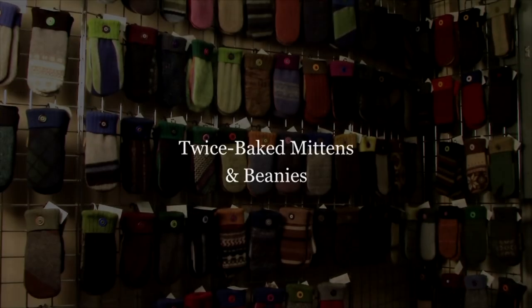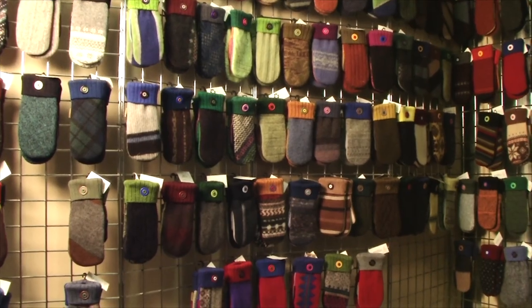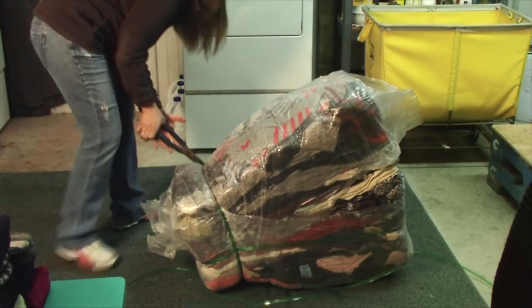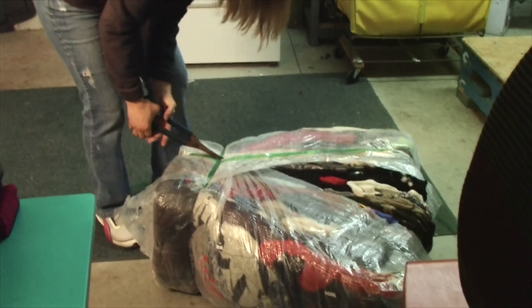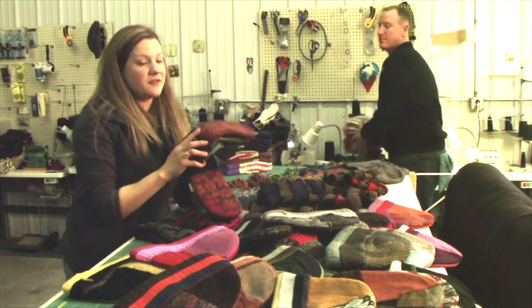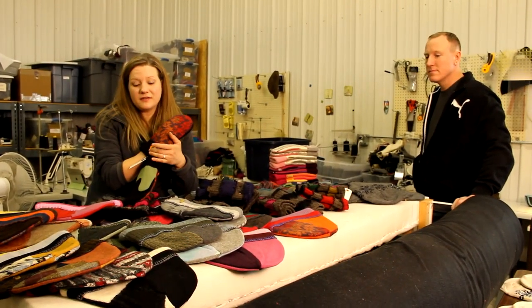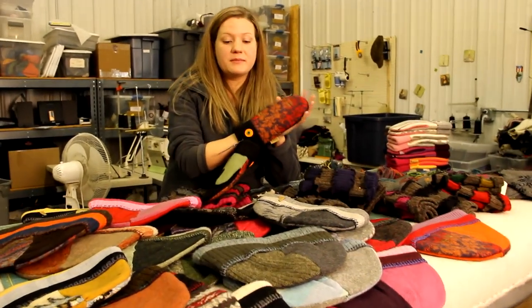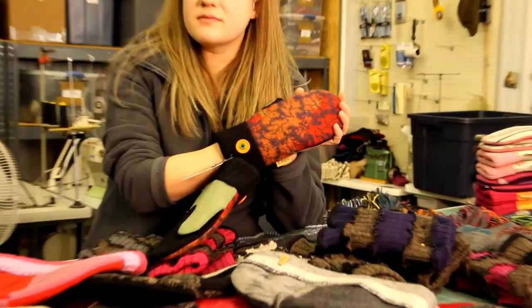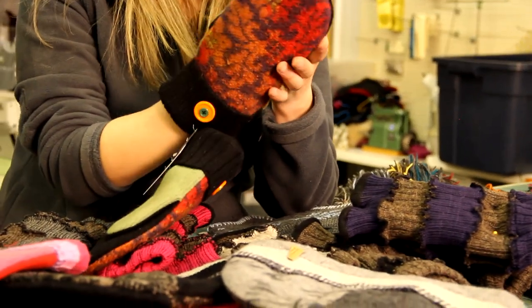Very popular with Northland's customers are the twice-baked mittens, made in part from recycled wool sweaters that arrive in bales of 100 sweaters. This sweater right here was Adele of Norway — a very expensive sweater — and we'll make different mittens out of them. The buttons I dye myself. The cuff is a Brown Sheep Company yarn that we knit off of our antique machines. Depending on the color of the sweater, we will either dye it to the most popular colors or take them natural.